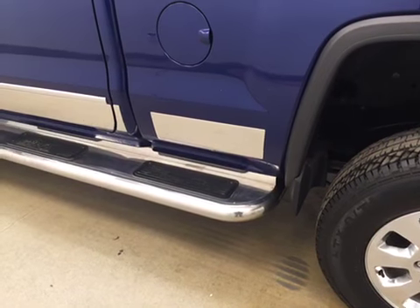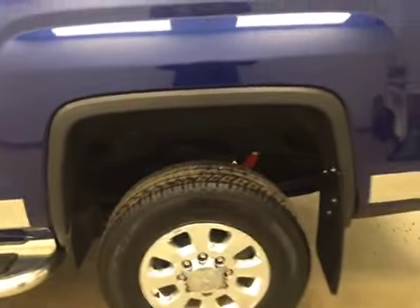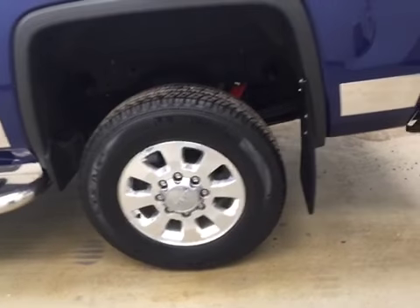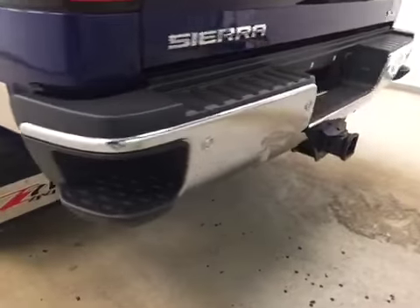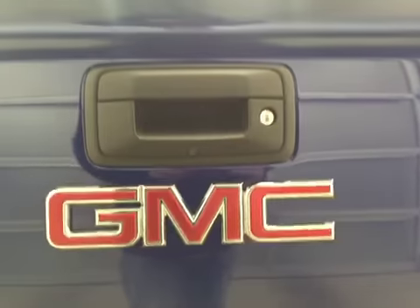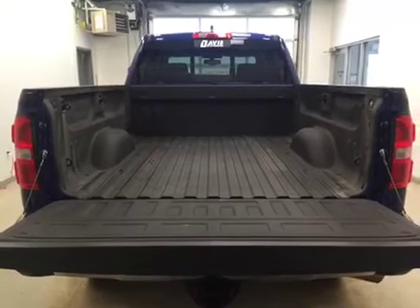Our exterior features include rock guard, running boards, fender flares, mud flaps, 18-inch chrome rims. We have a tailgate step, rear parking aid, trailer tow package, a rear view camera, and a spray-on box liner for all the cargo.